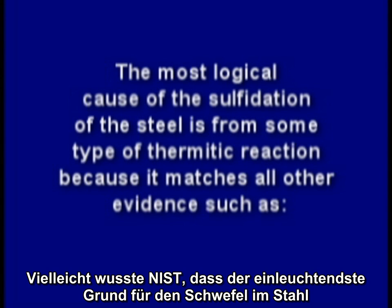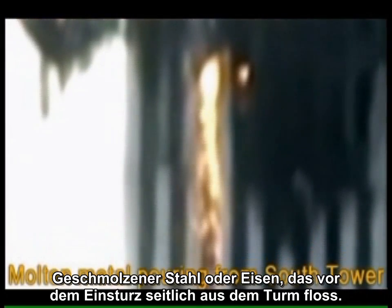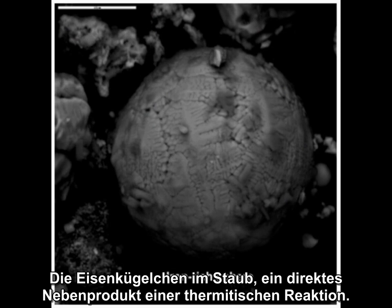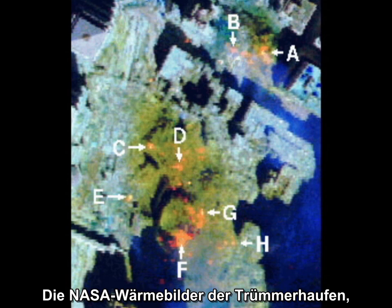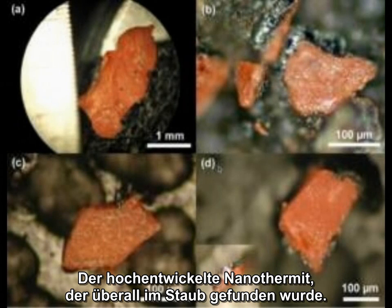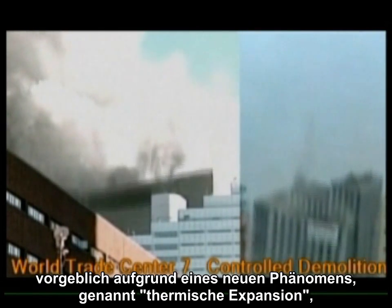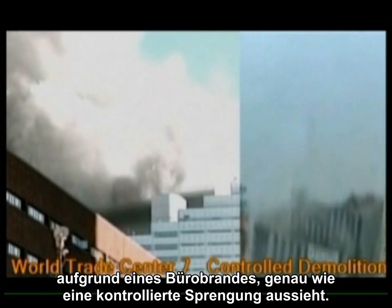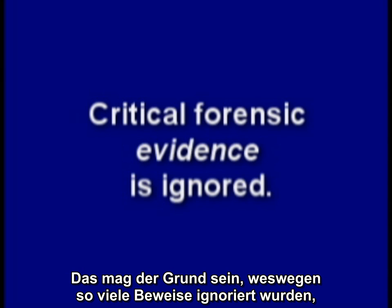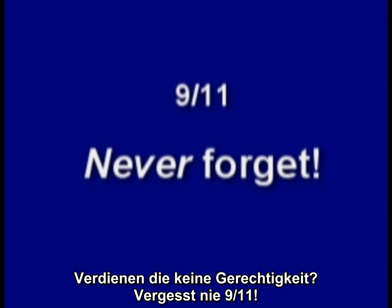Perhaps NIST knew the most logical cause of the sulfidation of the steel is from some type of thermitic reaction, because it matches all other evidence: such as the molten steel or iron flowing out the side of the tower well before its collapse, the iron spheroids found in the dust which is a direct byproduct of a thermitic reaction, the NASA thermal images of the rubble piles indicating very high temperatures days after the event caused by ongoing thermitic chemical reactions, and the high-tech explosive nanothermite found all through the dust. And of course the fact that the remarkable collapse, supposedly from a new phenomenon called thermal expansion due to an office fire, looks exactly like a controlled demolition. The murder of thousands on 9-11 wasn't considered a crime and therefore never investigated as a crime, which may be why so much forensic evidence is ignored, such as the iron microspheres and the explosive nanothermite found in the dust, and that mysterious eutectic steel. Don't they deserve some justice?